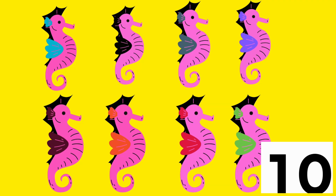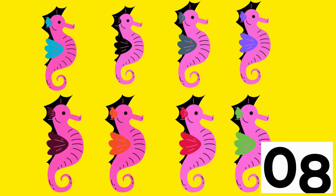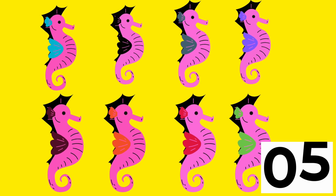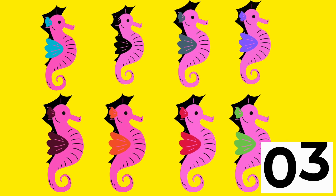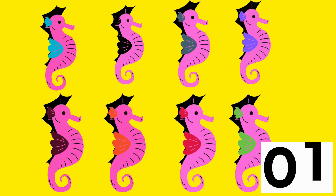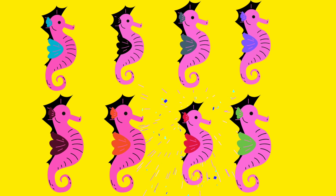Can you find a seahorse with red wings? 9, 8, 7, 6, 5, 4, 3, 2, 1, 0 — correct!